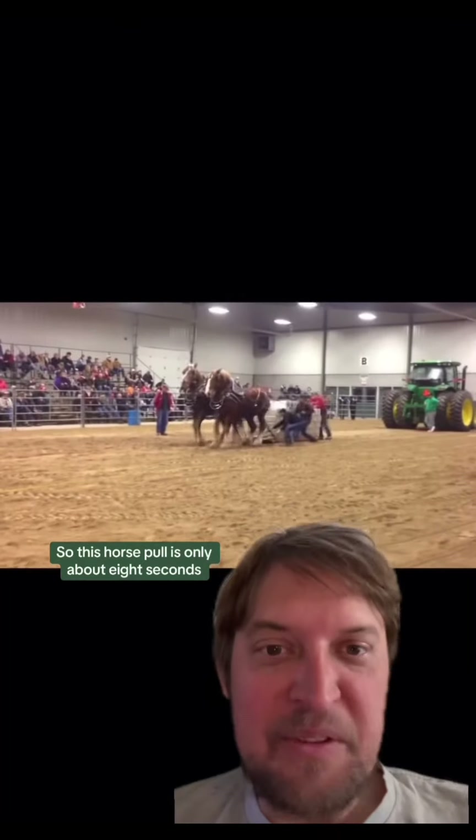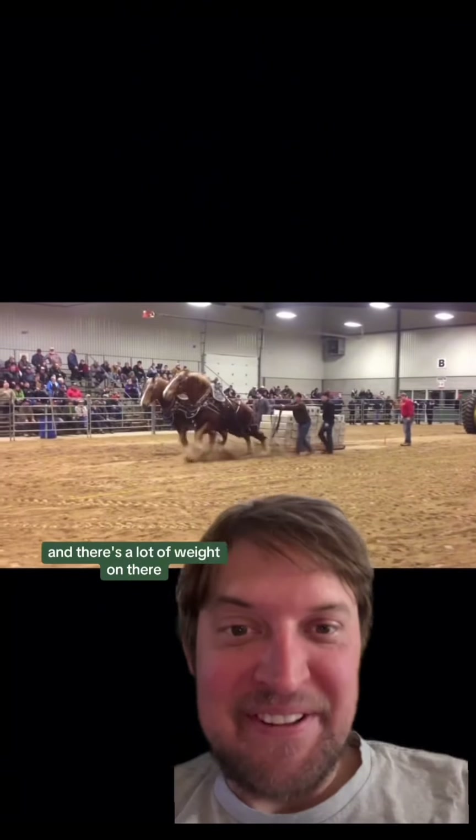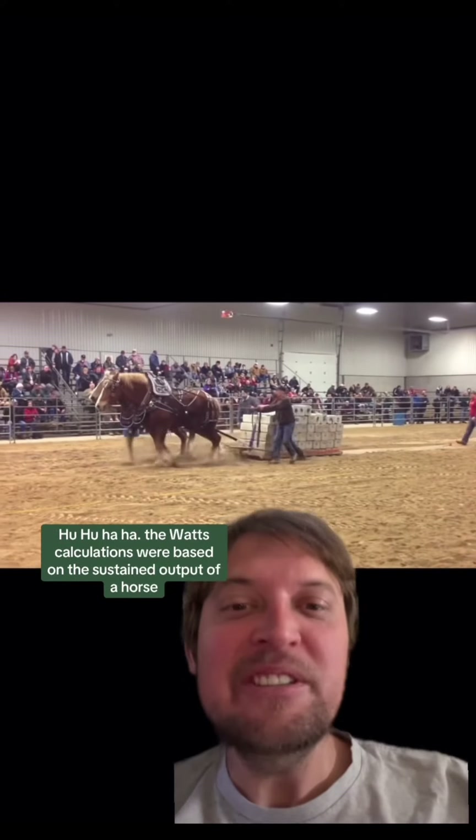I'll show you one. This horse pull is only about eight seconds, there's a lot of weight on there, and those horses are huffing and puffing.